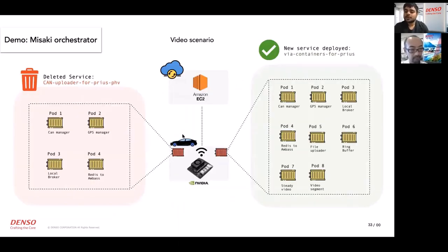Today I will show a practical real-life application developed in-house. The demo flow: first we will delete an application called CAN Uploader for Prius, which has four different components. After deleting it, I'll show the Jetson JVR terminal to confirm the pods are no longer available. Then I'll install another application called VR Containers for Prius, which has eight different pods, and show you all eight running in the terminal.